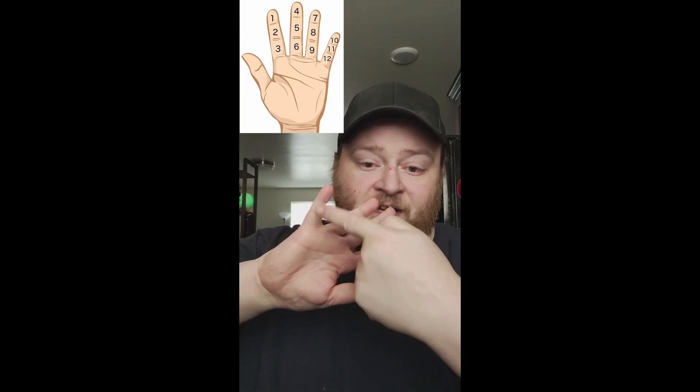We're told that people would count on their finger segments: 1, 2, 3, 4, 5, 6, 7, 8, 9, 10, 11, 12. And that on the other hand you went 12, 24, 36, 48, and 60.